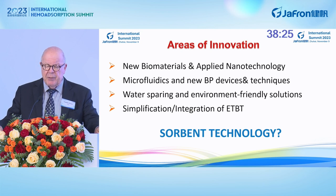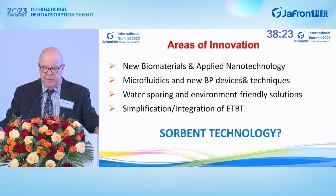The areas of innovation may be different: biomaterials, nanotechnology, microfluidics, new devices, techniques, water-sparing and environmental-friendly solutions, simplification and integration of extracorporeal blood purification therapies. What is the role of sorbent technology in this innovation?